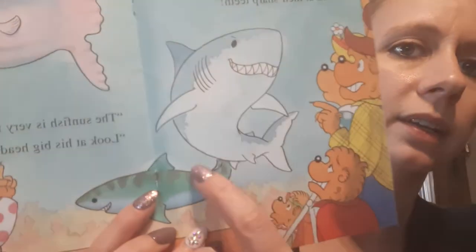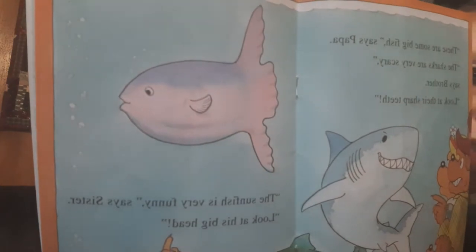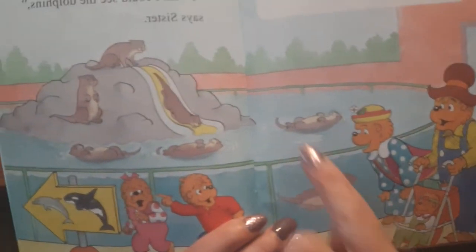These are some big fish, said Papa. The sharks are very scary, said Brother. Look at their sharp teeth. The sunfish is very funny, says Sister. Look at his big head. So there's the sharks right there — a tiger shark and a white shark. And there's the sunfish, which does have a kind of an interesting look to it. The otters are so cute, said Mama. It is fun to watch them slide, says Papa. I wish I could see the whale, says Brother. I wish I could see the dolphins, said Sister. There we are, watching the otters play.